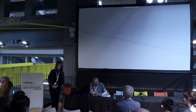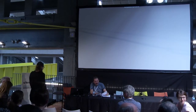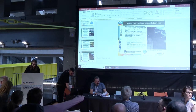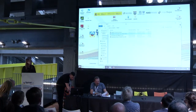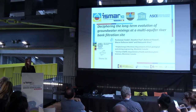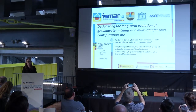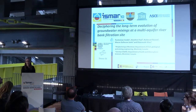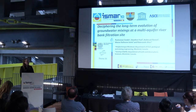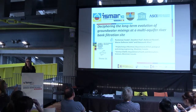The next speaker is Coralie Pontoreau from Canada, and she is going to talk about deciphering the long-term evolution of groundwater mixings at a multi-aquifer riverbank filtration site. Hi everyone, I'm Coralie, and I'm happy to present this complex riverbank filtration site. The objective of this presentation is to decipher the long-term evolution of groundwater mixing at a multi-aquifer riverbank filtration site.